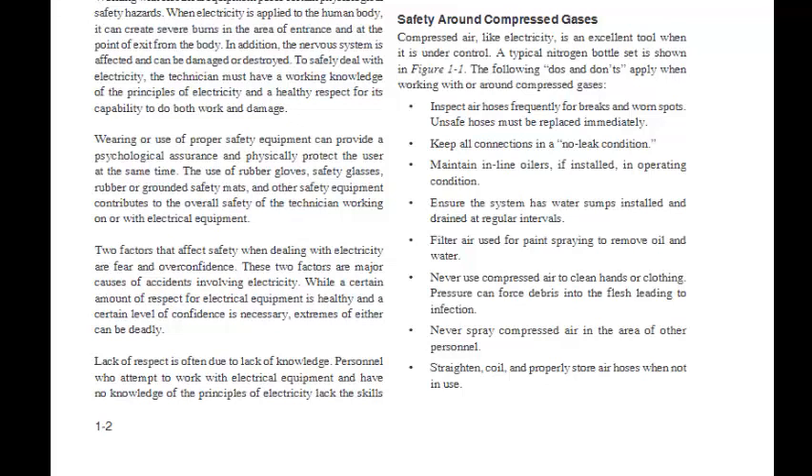Safety Around Compressed Gases: Compressed air, like electricity, is an excellent tool when under control. A typical nitrogen bottle set is shown in Figure 1-1. The following do's and don'ts apply when working with compressed gases: Inspect air hoses frequently for breaks and worn spots; unsafe hoses must be replaced immediately. Keep all connections in a no-leak condition. Maintain in-line oilers in operating condition. Ensure the system has water sumps installed and drained at regular intervals. Filter air used for paint spraying to remove oil and water. Never use compressed air to clean hands or clothing — pressure can force debris into the flesh causing infection. Never spray compressed air near other personnel. Straighten, coil, and properly store air hoses when not in use.